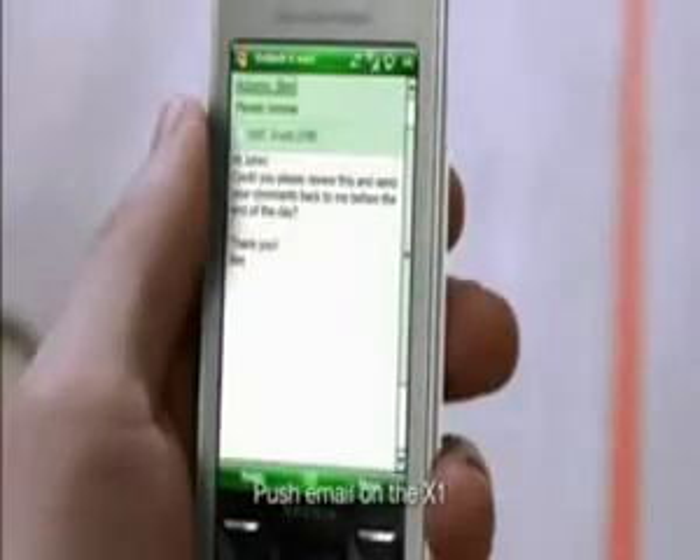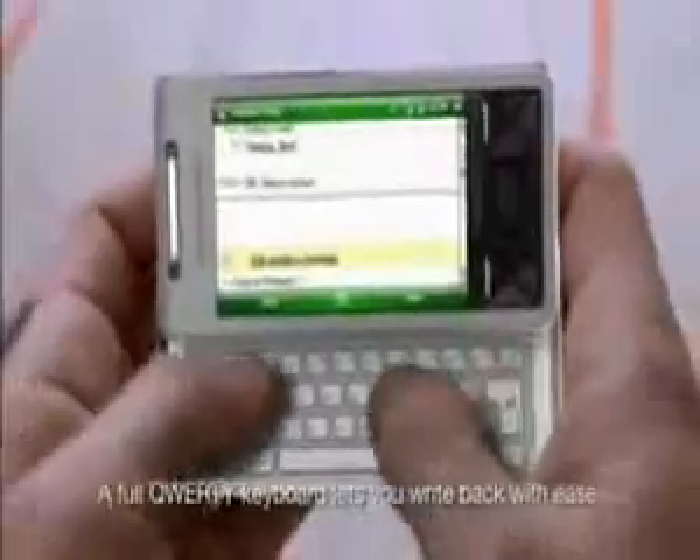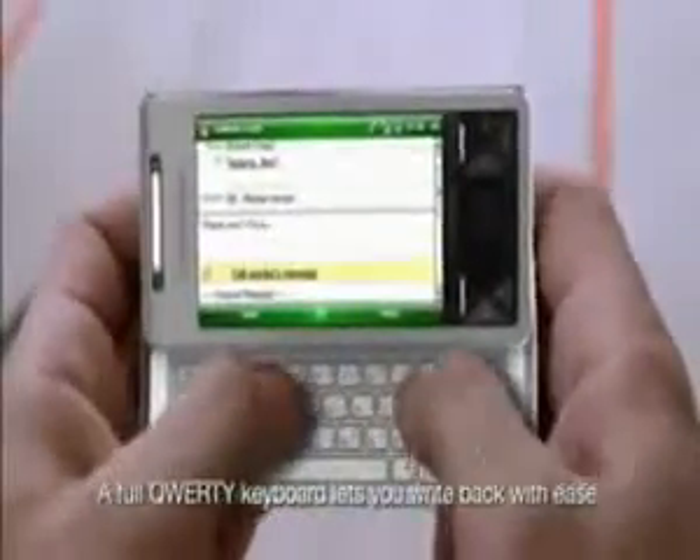Push email on the X1. Incoming mail reaches you as soon as it's sent. A full QWERTY keyboard lets you write back with ease.